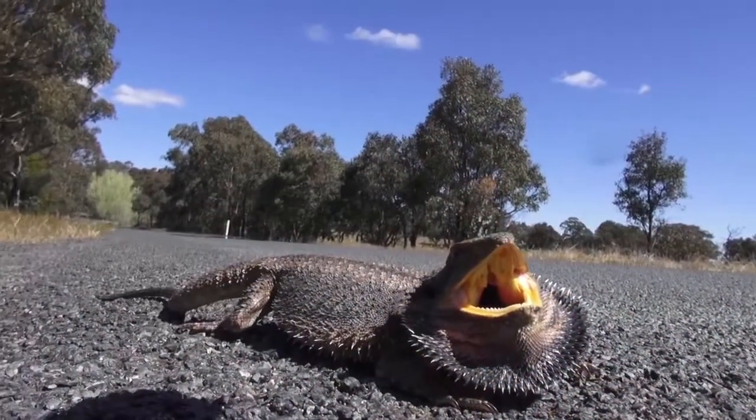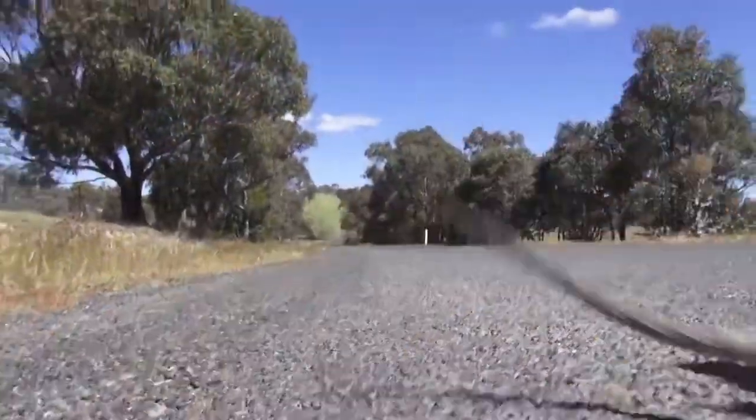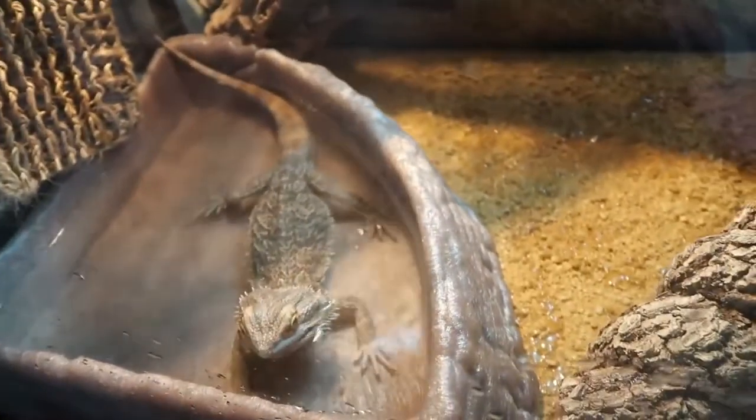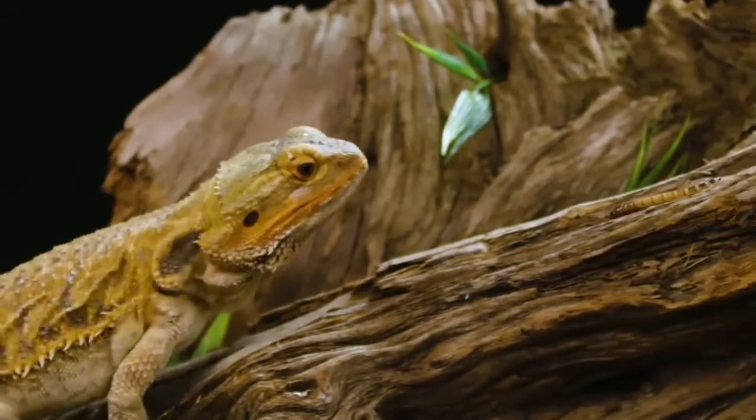When bearded dragons get too cold, they have a lot of ways to help heat themselves up too. They can absorb the sun's rays, absorb heat off the ground or rocks. What I think is the coolest way they can quickly heat themselves is by darkening their coloration, normally from a yellowish-brown to black, to attract more sun.